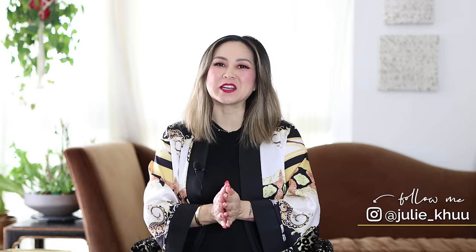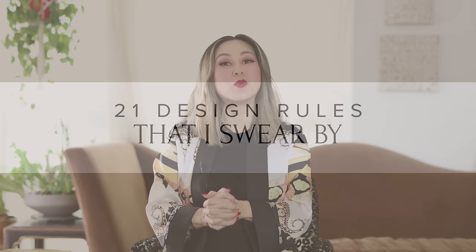Hello everyone, welcome back to the channel. I'm Julie and today you are joining me in a super fun video. It is called 21 Design Rules That I Swear By.